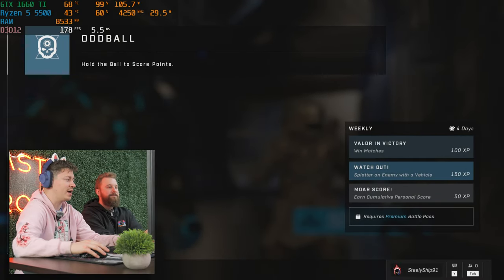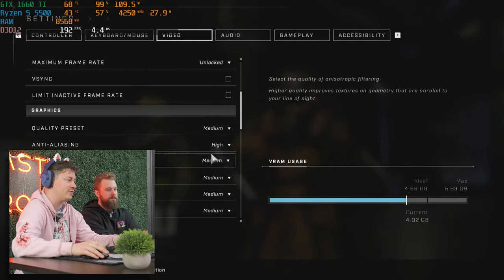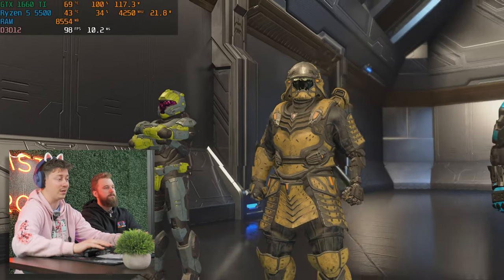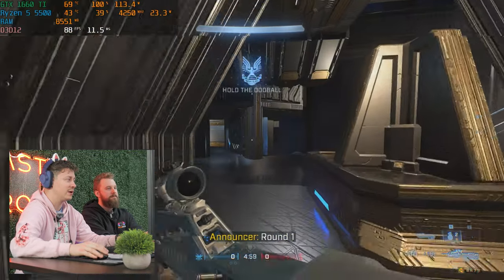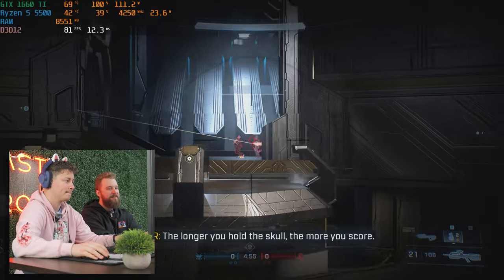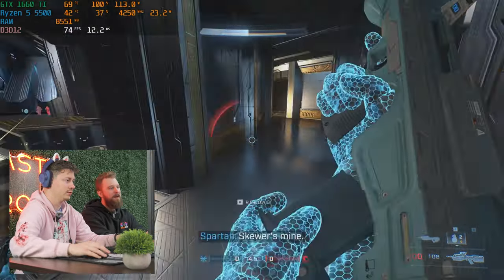We're playing Halo Infinite at 1080p, max FOV, unlocked frame rate, medium quality preset. This is a AAA title and it runs like one — pretty demanding. As long as we're getting 60-plus FPS we're happy, and we're managing to get pretty close to 90 FPS most of the time.